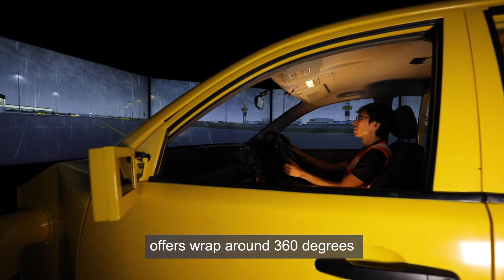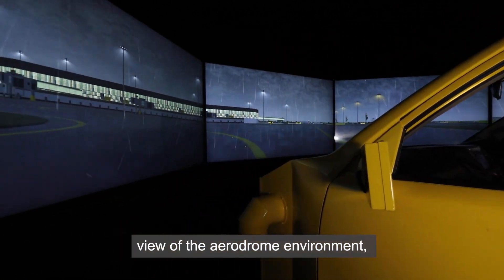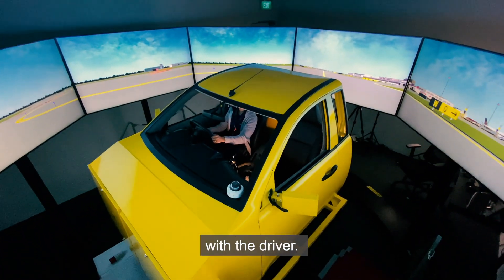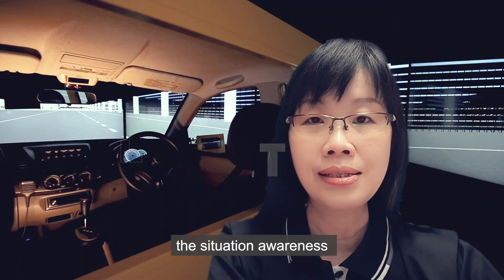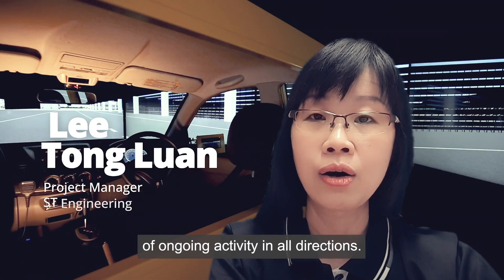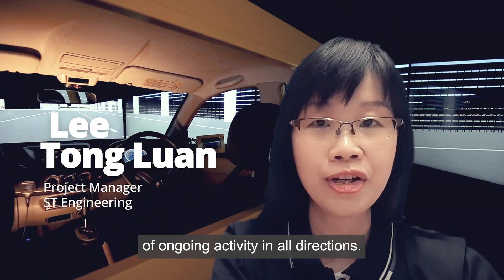The driving cabin offers a wraparound 360-degree view of the aerodrome environment, which is highly immersive for the driver. This design improves situational awareness as the driver has to be aware of the ongoing activity in all directions.